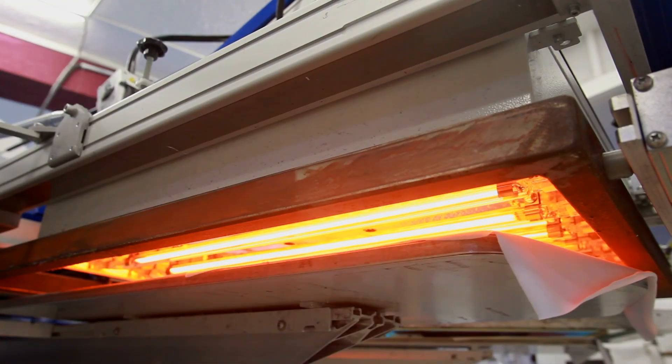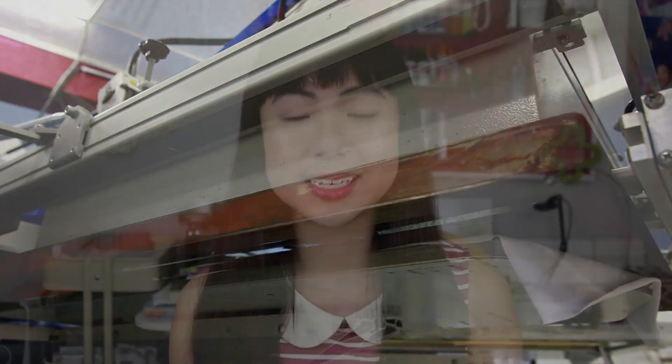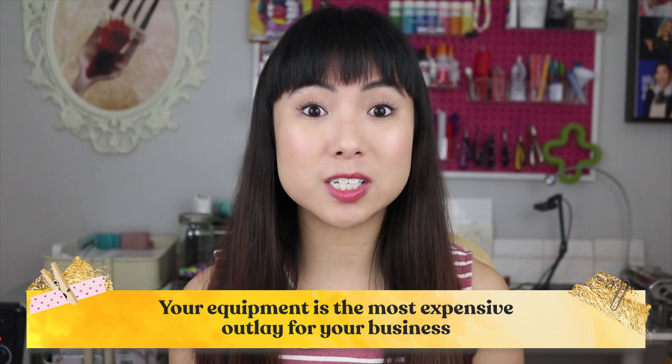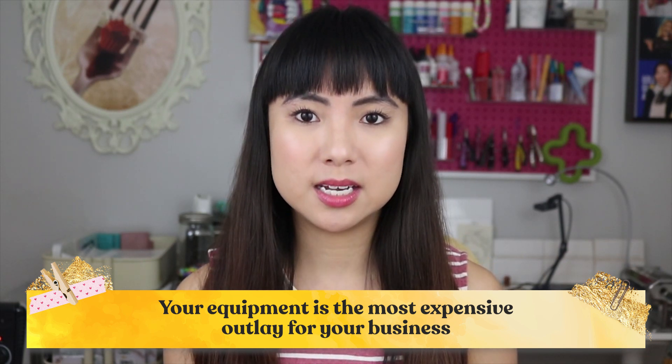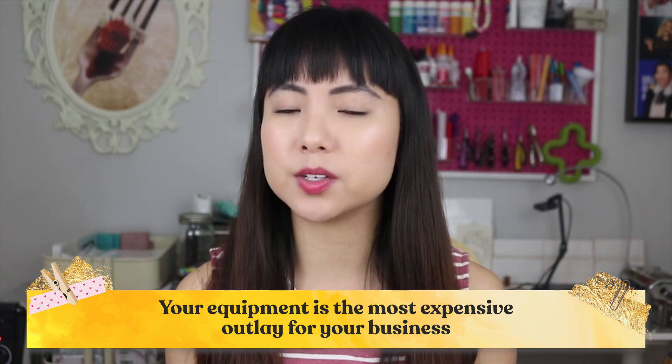Equipment is a huge deal with screen printing, and I'm not going to pretend I have the best advice on selecting a printing press. But T-Shirt Chick has an amazing series of videos where she tells you everything you want to know about selecting a press, inks, and you can even see her screen setup. Your equipment is the most expensive outlay for your business, so it's worth checking your local classifieds like Craigslist for used equipment, because as other printers upgrade you may be able to snatch a deal.